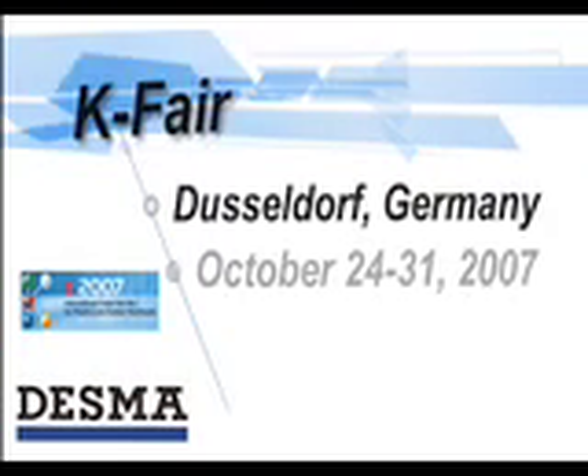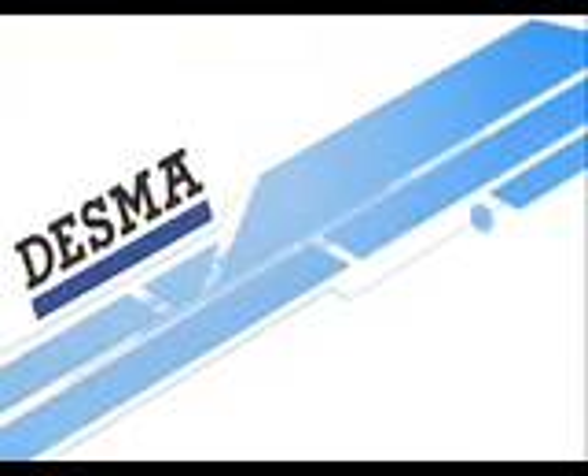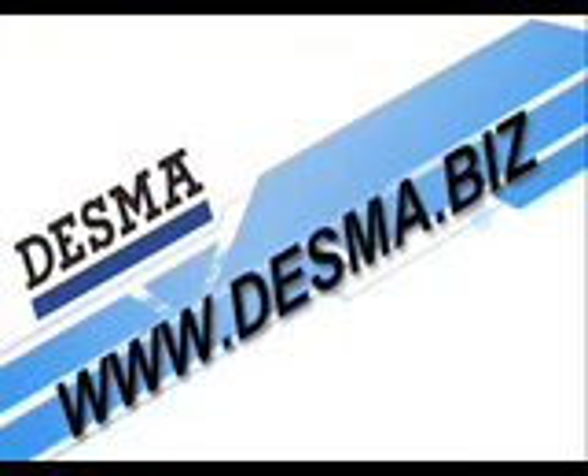If you can't get enough in Cleveland, come see us on the world stage at the K Fair in Dusseldorf, Germany, Hall 16, Booth F56. Please visit our website at www.desma.biz for more information about Desma technology.